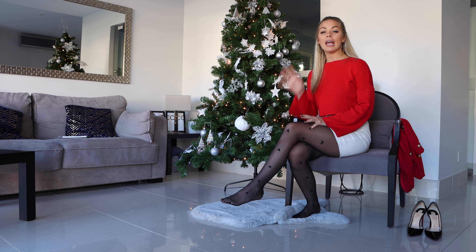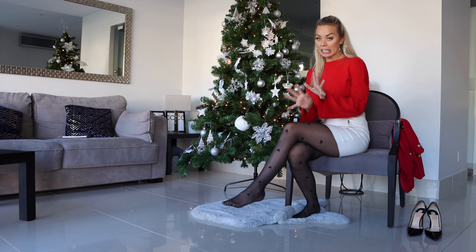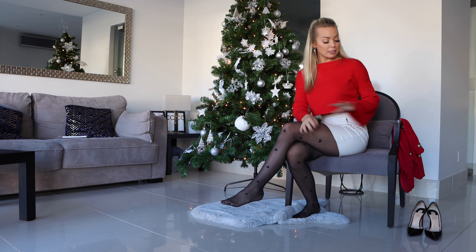Hello everybody, welcome back to the Gabrielle Taylor YouTube channel. I'm Gabrielle and you have joined me for another day of nylon, mini dress, mini skirt, extravaganza fun.